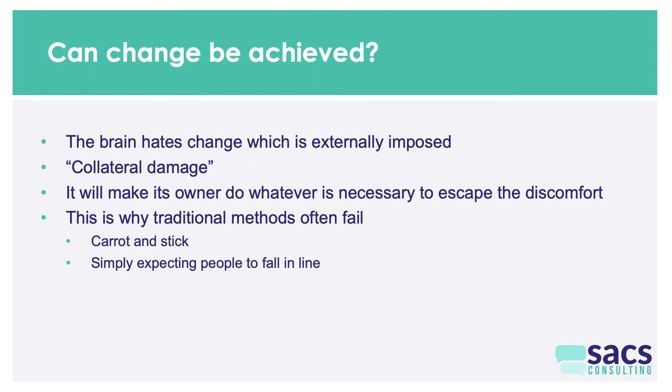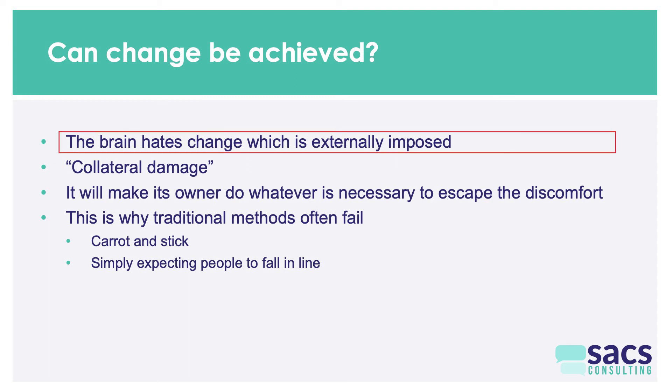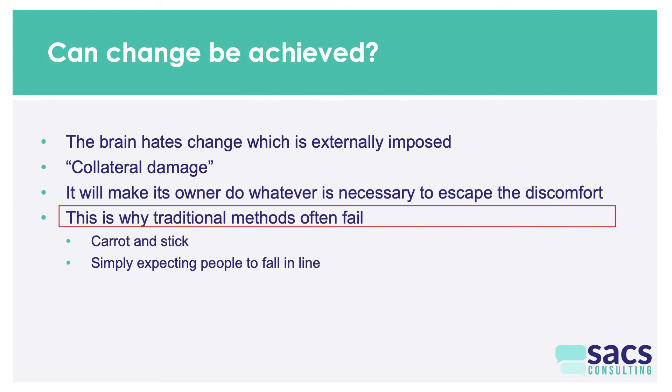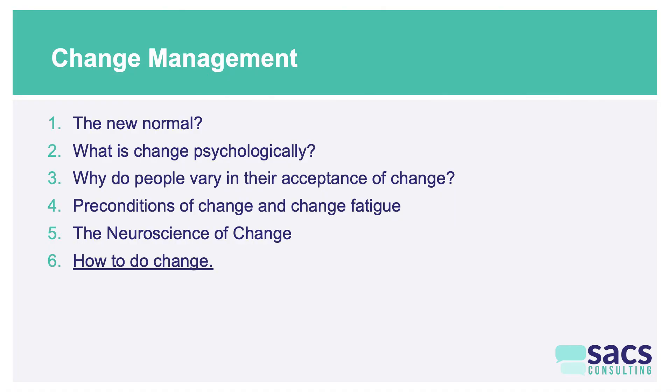So far I've raised a range of difficulties about change management: the brain hates externally imposed change, you can get collateral damage through an amygdala effect, and people will avoid these things because they're uncomfortable. That's why many traditional change efforts fail — the carrot-and-stick approach of 'I'll reward you for going through the pain' or 'I'll punish you if you don't.' But the point is, you can turn on the right parts of people's brains to make change more achievable. The next video is about how to do change — practical tips that will make sense especially if you've seen all five videos — about how to bring people with you and work collaboratively with their brains, not against them.